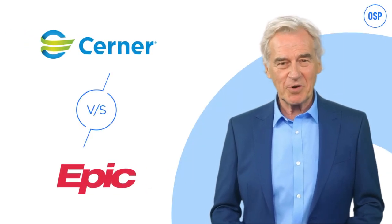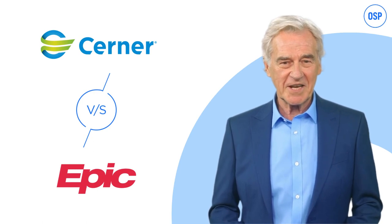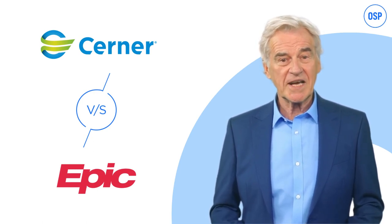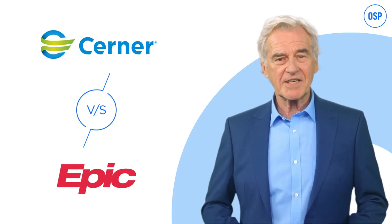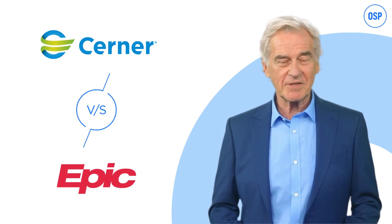Hey folks, welcome to OSP. Today we've got something really interesting to discuss: Cerner versus Epic — which EHR will fit your practice? Since both Cerner and Epic need no introduction, we'll begin looking at different aspects of them to help you choose.